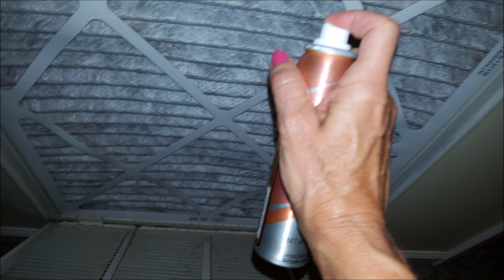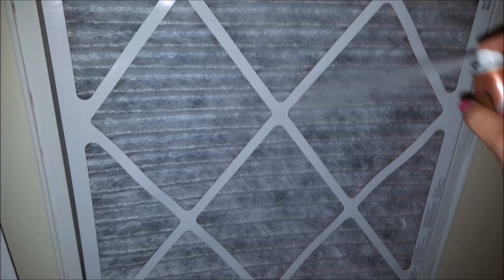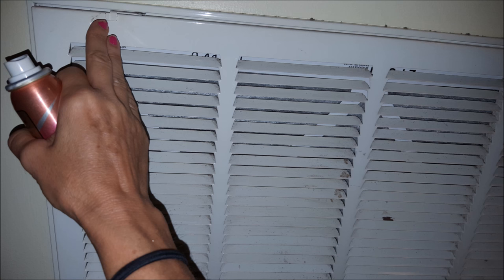I own the largest cleaning service in our county at one time. One of our wealthy clients actually used a men's cologne on her return air filter. Her entire house smelled like a department store — it smelled really really good. Replace the grill and let the air go. And that's how I make my house smell better in less than a minute. Now let's go to work. Thanks for watching. Bye.